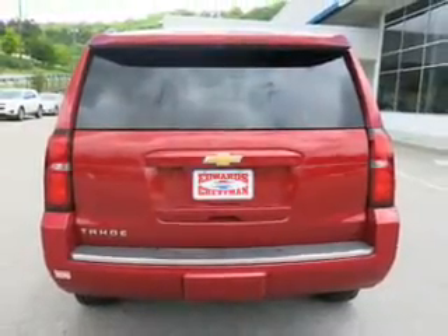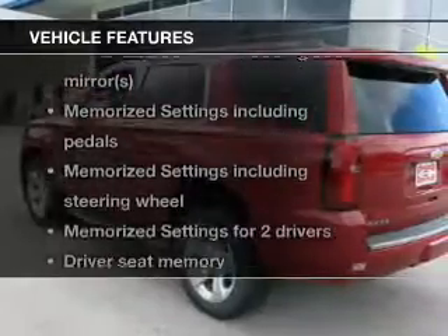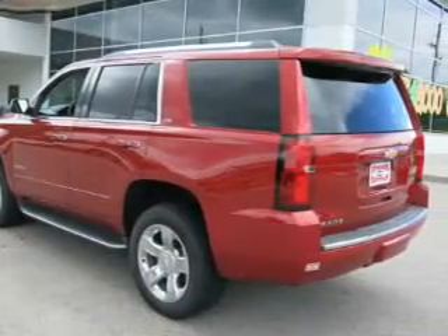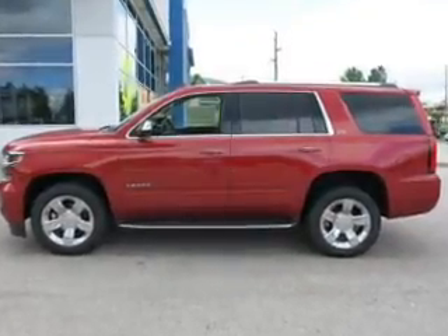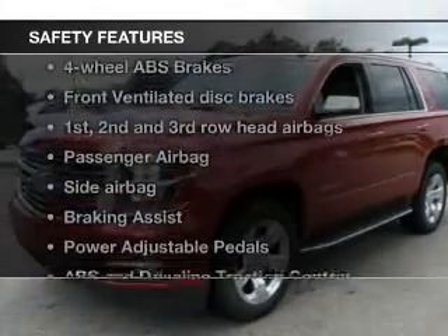Power and reliability are a great combination. This vehicle has both. Plus, enjoy these notable features that are included in this vehicle: leather seats, power door locks, power windows, cruise control, Bluetooth wireless, an AM-FM stereo with a CD player, and satellite radio.